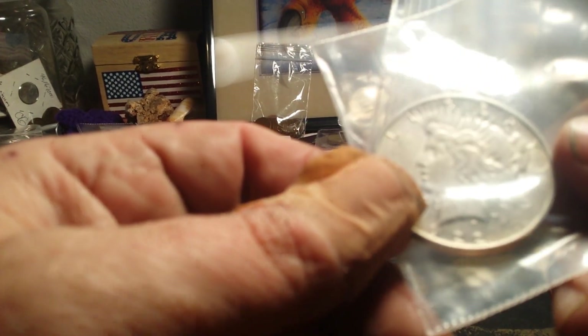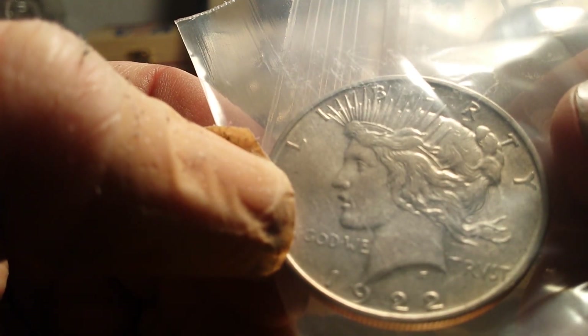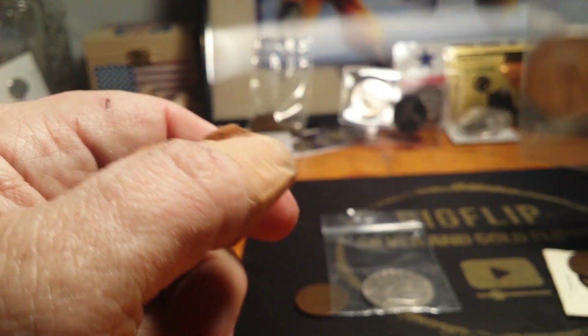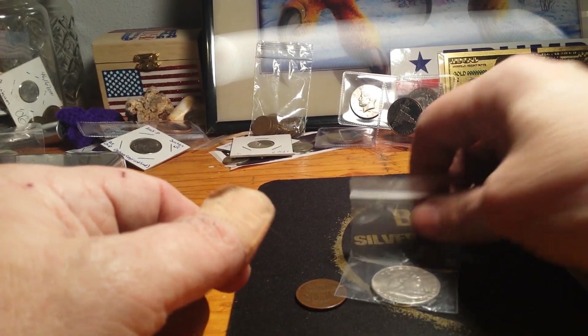Or you can get the 1922 key date — it's in really nice shape. So you get your choice between those two lots for first place.